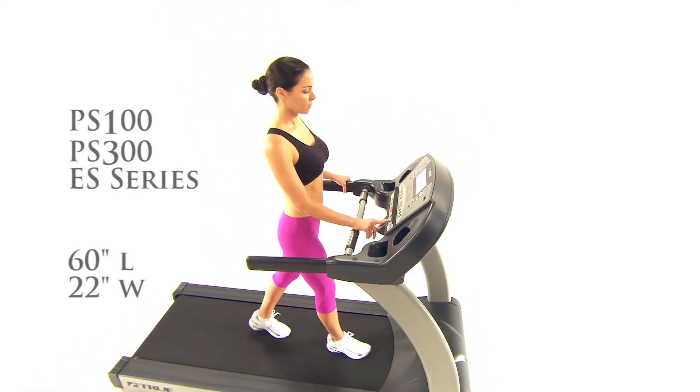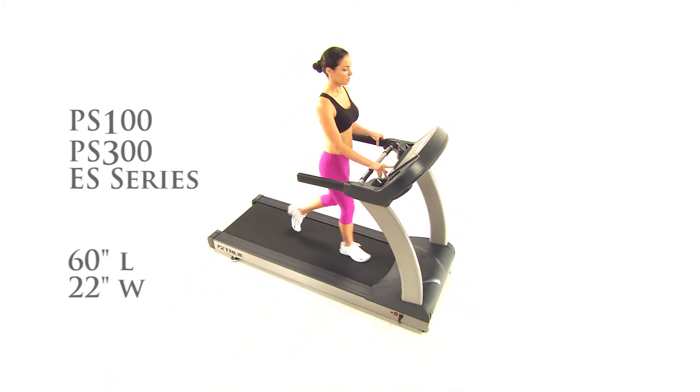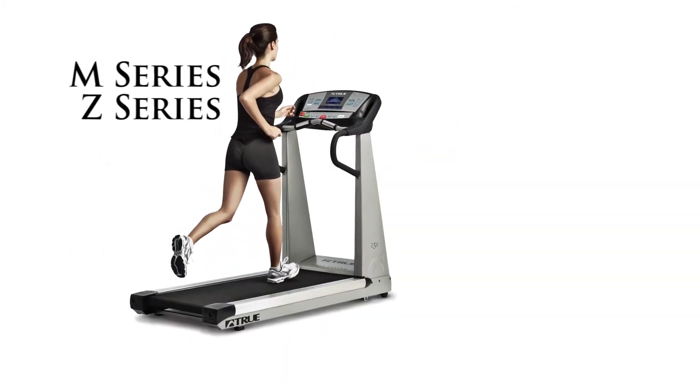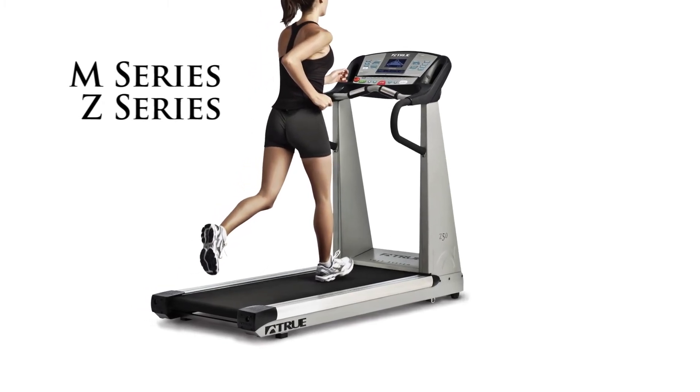All of these features and more are packed into a home treadmill designed for maximizing your workout space. The True HE 100, PS 300, and PS series treadmills feature one of the largest running surfaces in the industry with a 60 by 22 inch belt, while the M series and Z series treadmills are specifically designed for space efficiency while still maximizing the running surface.